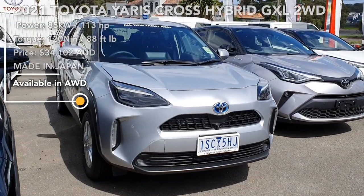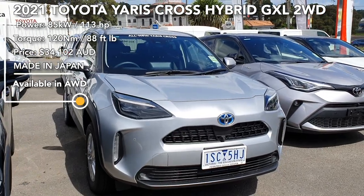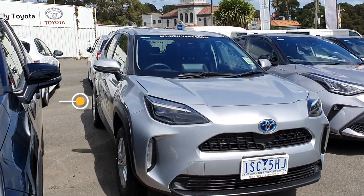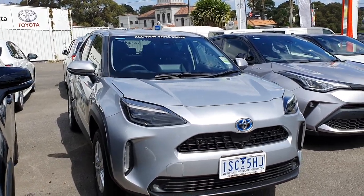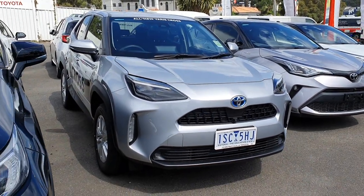Hi guys, this is an in-depth tour of the all-new 2021 Toyota Yaris Cross Hybrid. I'll be giving you a full walk around the car, showing the exterior, the interior, a sound system test, and also showing you the storage inside the car and how the seats fold down. Let's get straight into it.